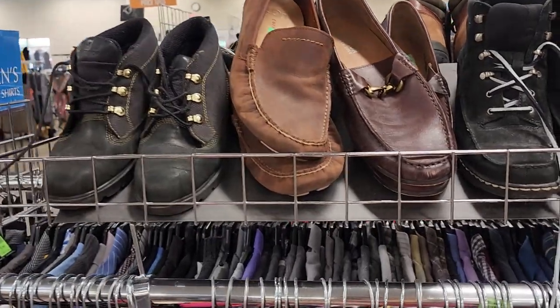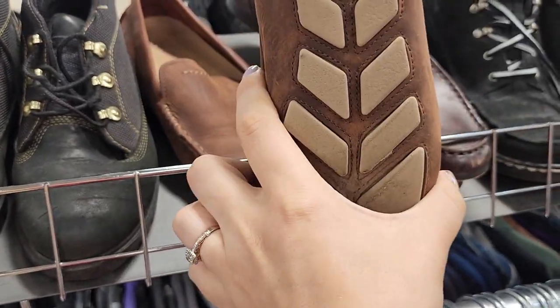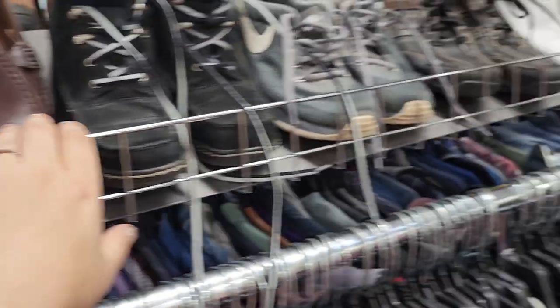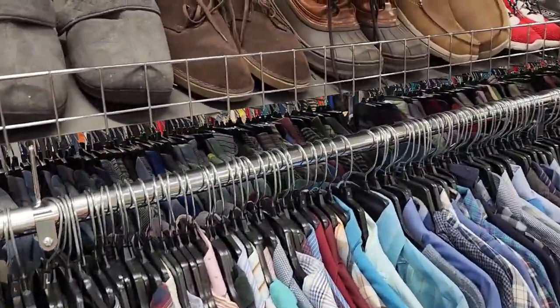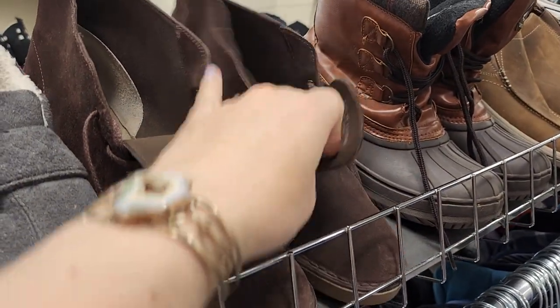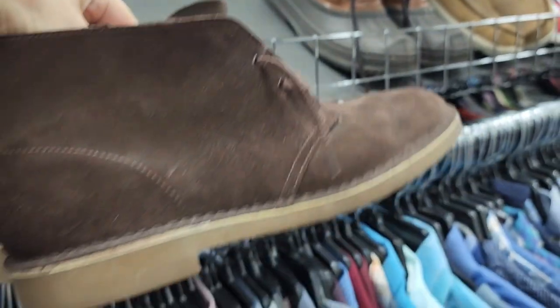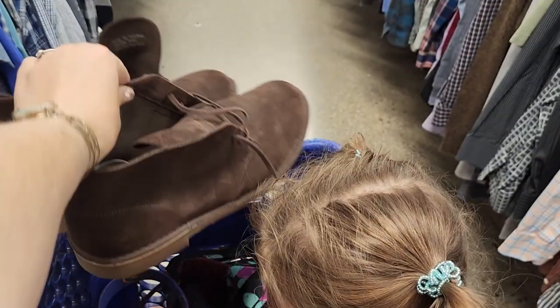We finally made it to the men's section. There's some Ugg loafers for $12.99 — they are in okay shape, I don't think I will grab those. Oh, I see some nice Clarks — Clarks or Johnston Murphy. Some chukka boots for $12.99 and these are a bigger size, size 11.5. I think I will grab these for $13.